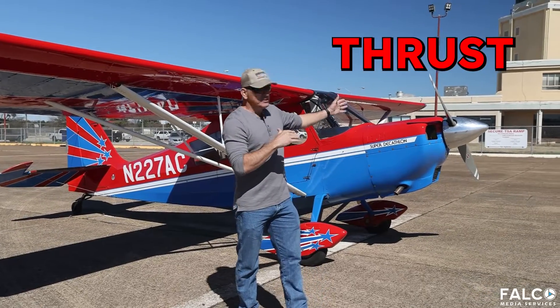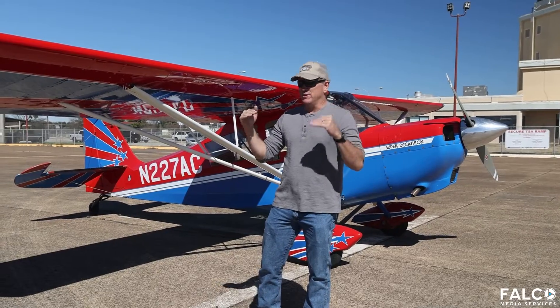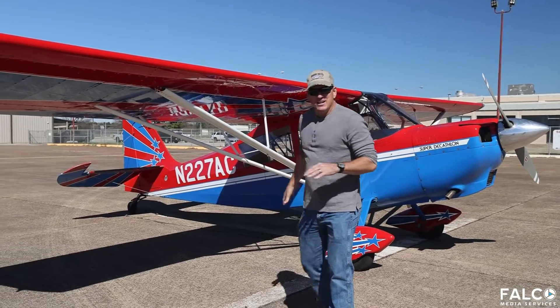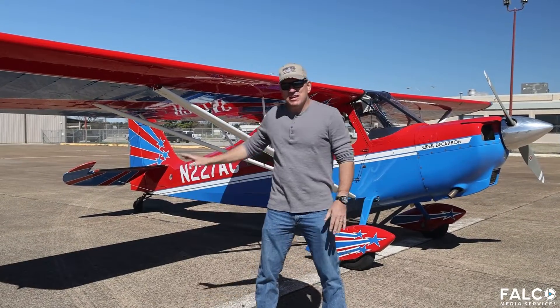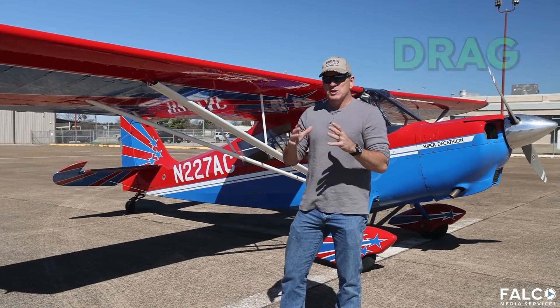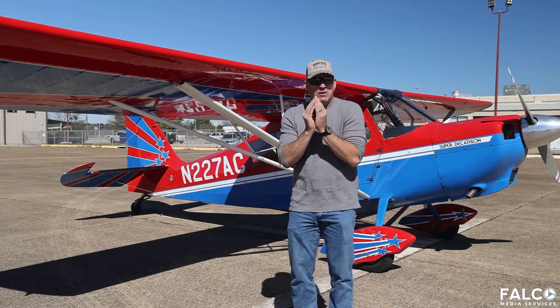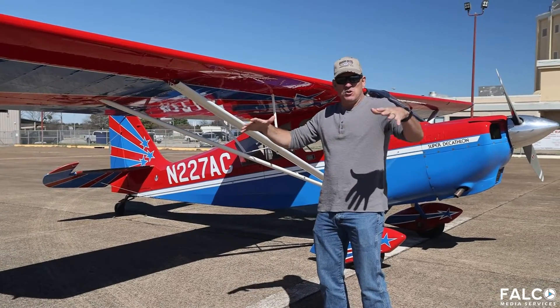We have to use our thrust to overcome drag — they work in opposite directions of each other. The wing, the landing gear, the fuselage — everything about this aircraft as it moves through the air actually makes drag. So when you see planes designed to go really fast, they're often very small and pointy. If something is designed to go really slow, it will have big wings and a lot of surface area where the wind can touch it.